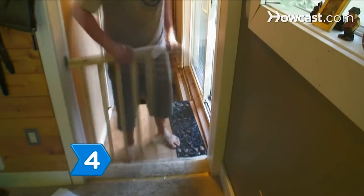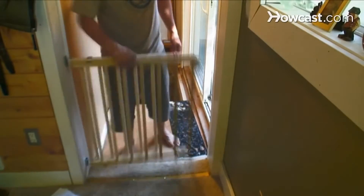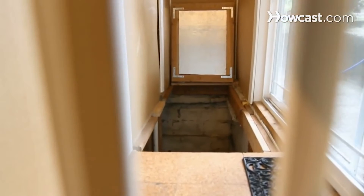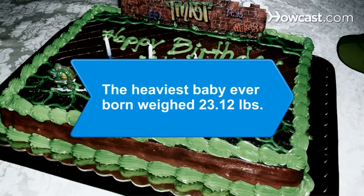Test the gate repeatedly to make sure that it works properly. Adjust as needed, and you will have taken a big step toward making your home a safe place for your baby. Did you know the heaviest baby ever born weighed in at 23.12 pounds.